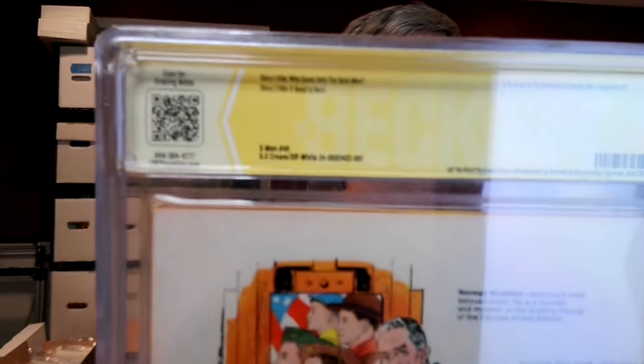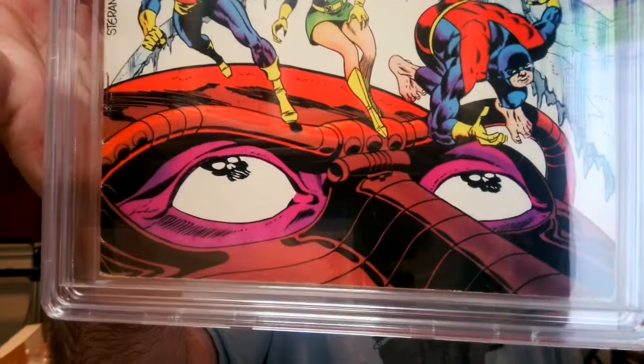Let's take a look at the grading notes. They have the QR code on the back to access the grading notes. There was some rust migration from another book that got onto this book. Notes: signature verified. Spine stress breaks color.